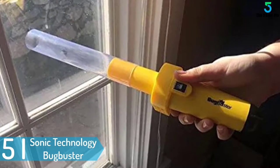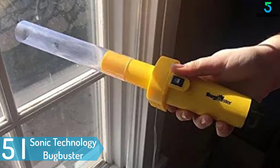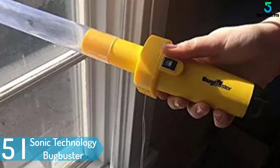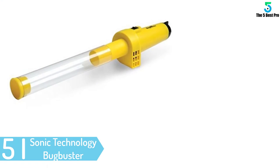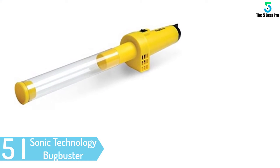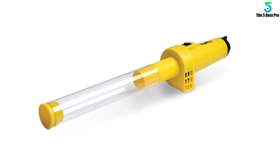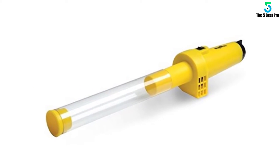Starting at number 5: Sonic Technology Bugbuster Vacuum. This is a powerful and effective bug vacuum that will perfectly suit your needs. The bug vacuum easily and safely sucks bugs into the vacuum without harming them. It features no-harm control to ensure all insects are sucked and released safely.